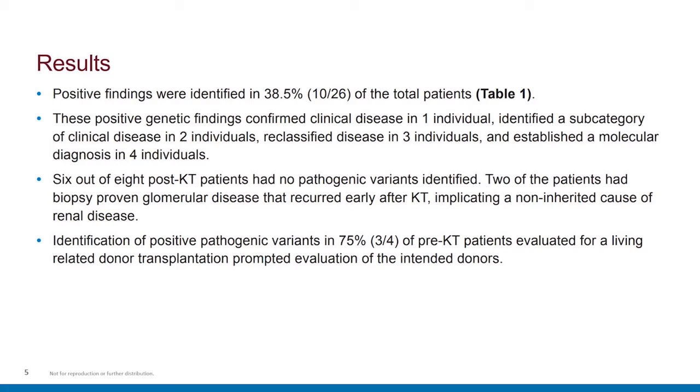Positive findings were identified in 38.5% of patients, or 10 out of 26. These positive findings confirmed clinical disease in one individual, identified a subcategory of clinical disease in two, reclassified disease for three, and established a molecular diagnosis in four individuals. Six out of eight post-kidney transplant patients had no pathogenic variants identified, and two of these had biopsy-proven glomerular disease that recurred early after kidney transplant, implicating a non-inherited cause of renal disease.